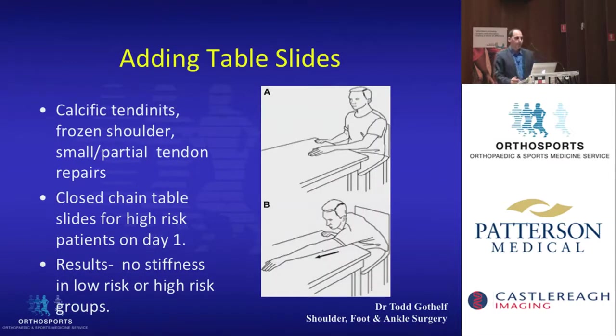This group found that calcific tendonitis, frozen shoulder, and partial rotator cuff tears tended to become stiff, so they added extra exercises — specifically table slides or forward flexion exercises — starting at day one for these patients. When they did this, they found a much lower incidence of stiffness in this higher-risk group.